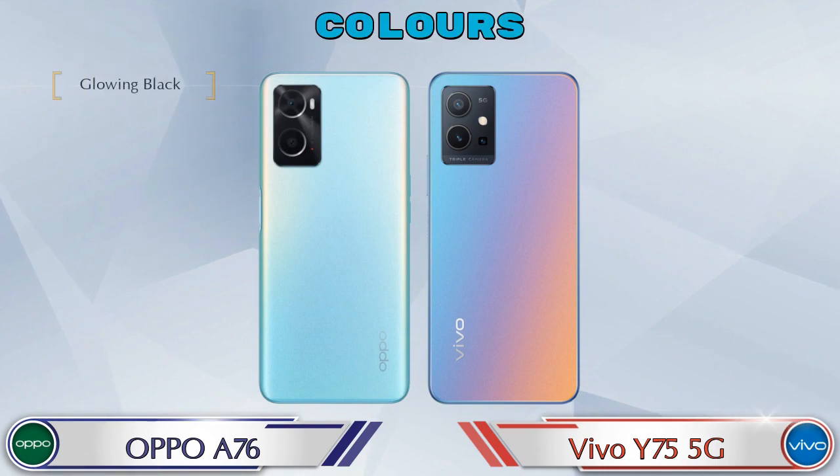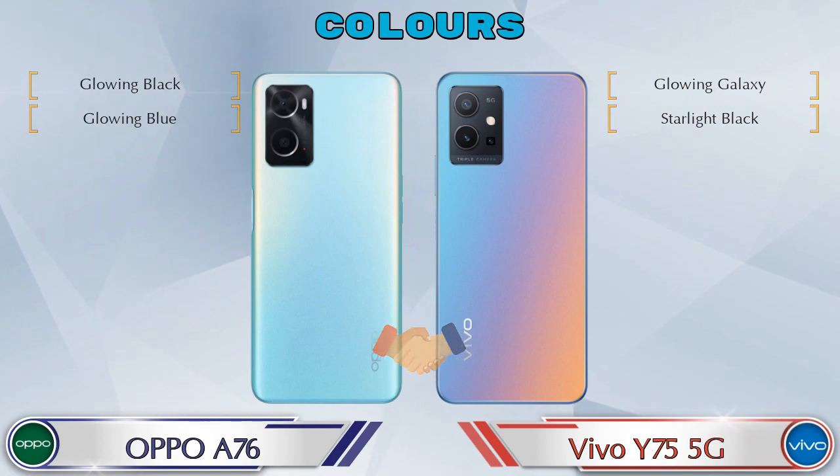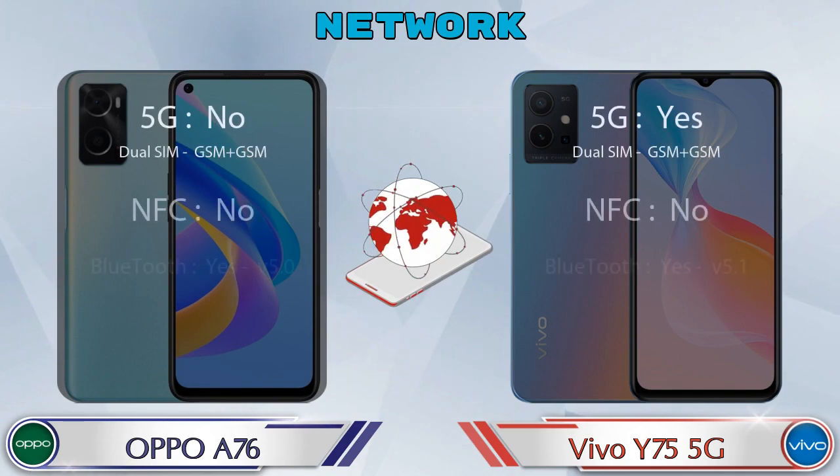Talking about color options, both phones have two color options available. Here are the details about network, Bluetooth, GPS, and Wi-Fi.